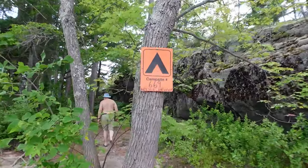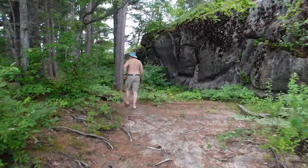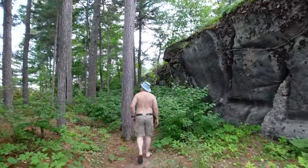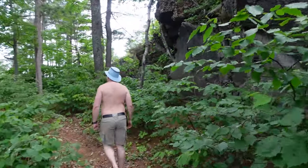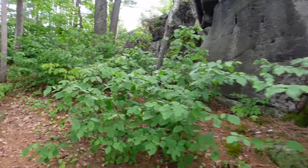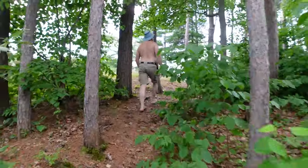Campsite 669. We're gonna take you guys through a little bit of a walkthrough here. We haven't looked at it yet ourselves — so who knows? Wow, is that ever neat? Big rock face. So far, no toilet paper on the ground — that's great.